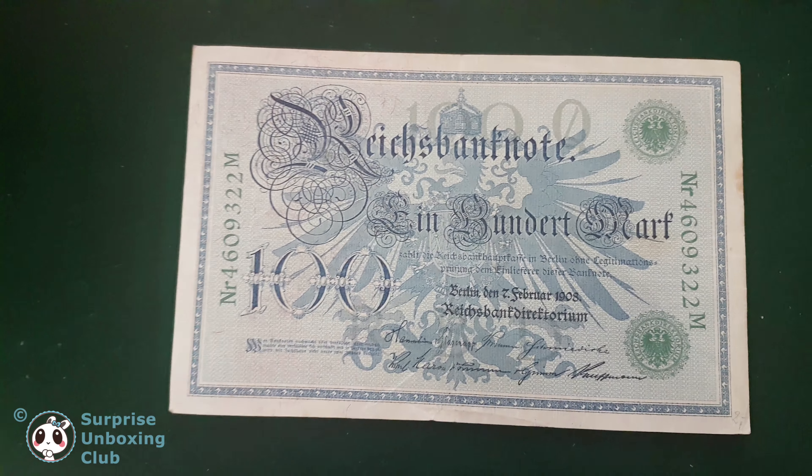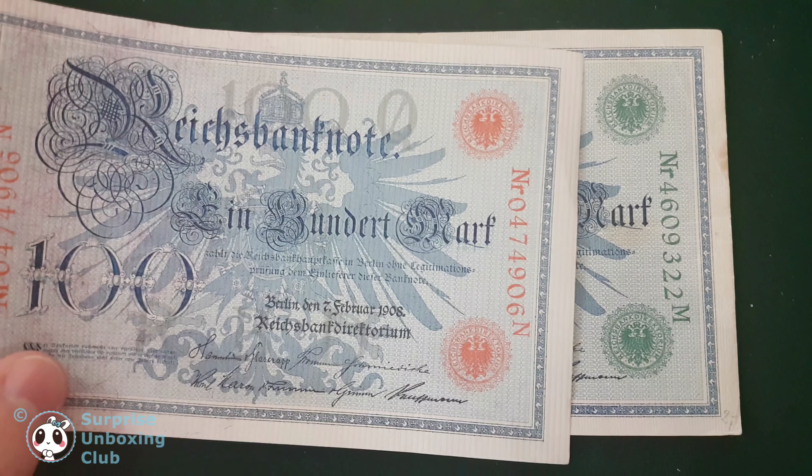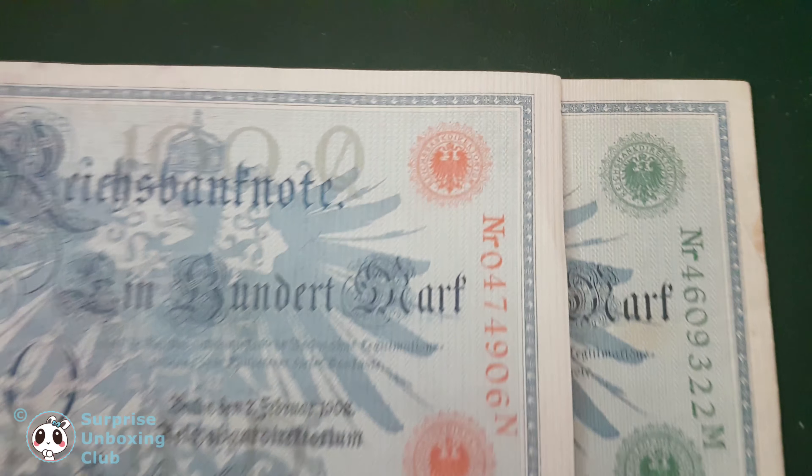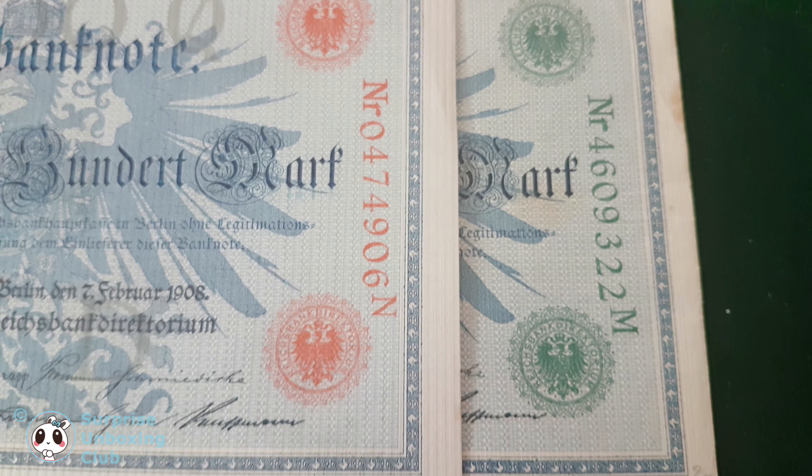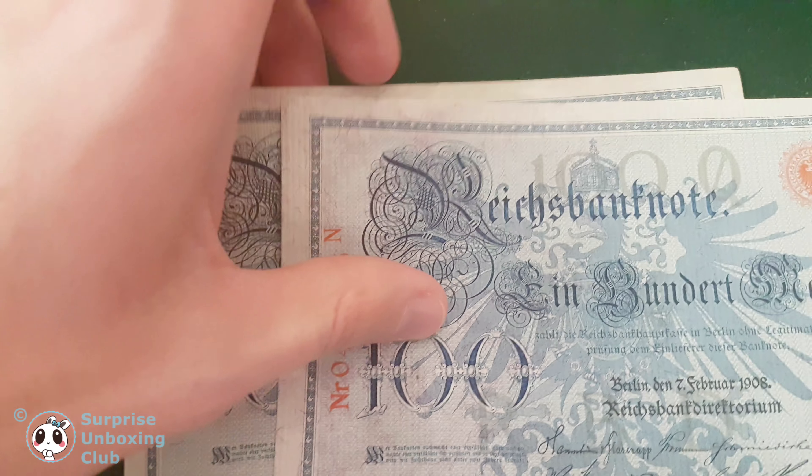Here you can see a second money note. Depending on the place they got printed, it got a different color. Here we got a red and a green serial number and stamp on the bill. Let us compare both notes a bit closer.